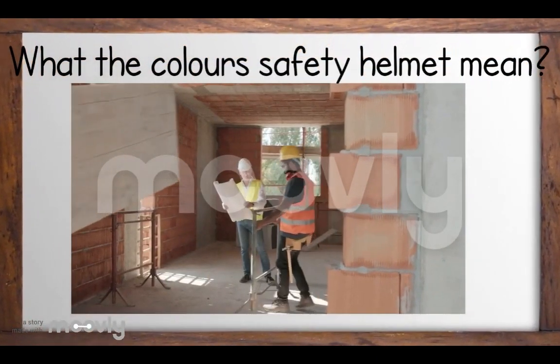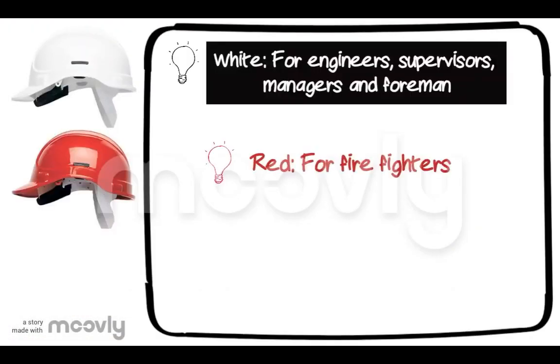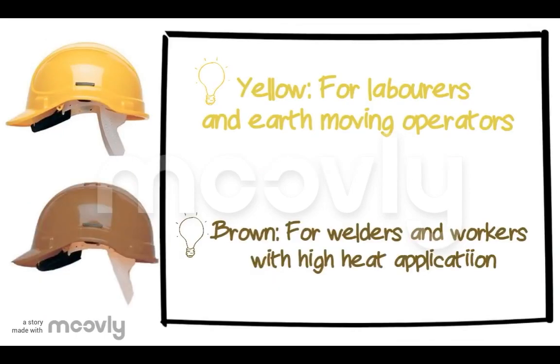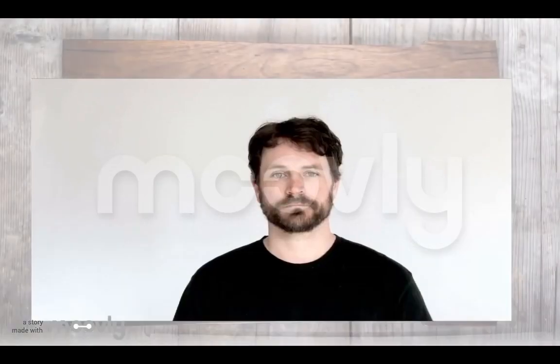Do you know what the colors of safety helmets mean? White is for engineers, supervisors, managers, and foremen. Red is for firefighters. Blue is for electricians, carpenters, and other technical operators. Yellow is for laborers and earth-moving operators. Brown is for welders and workers with high heat applications. Green is for safety officers. And lastly, grey is for site visitors.